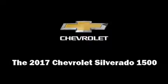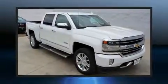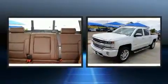The 2017 Chevrolet Silverado 1500. This four-door, five-passenger truck offers the features and options for which you've been searching.